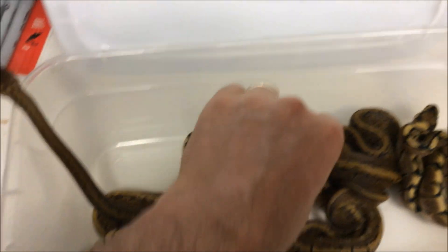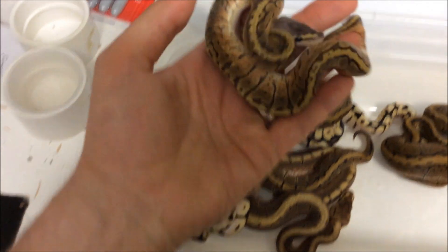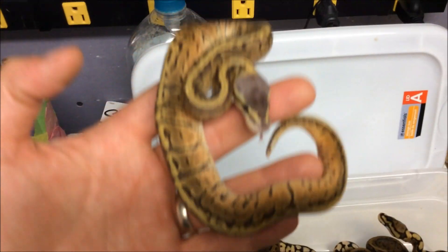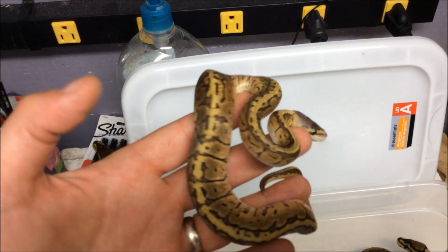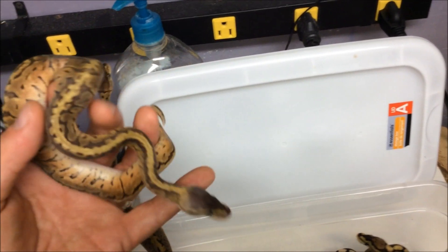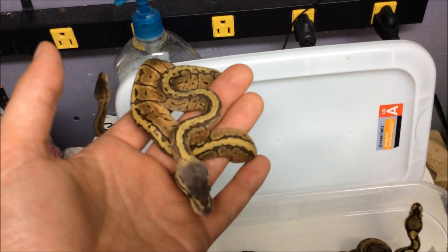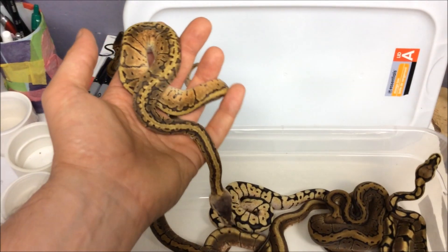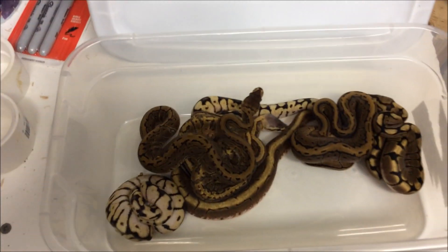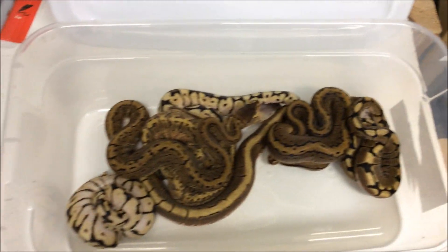And then last but not least, got our little lemon blast boy. Real busy pattern on him, and he'll probably be for sale because we have no use for a lemon blast, as gorgeous as he is. So there it is — got an escapee back here! All right guys, thanks for watching.